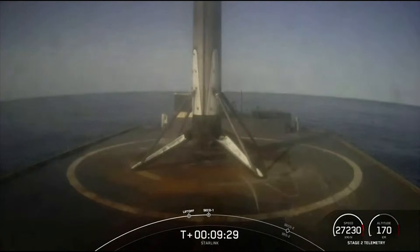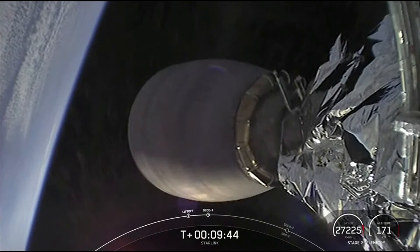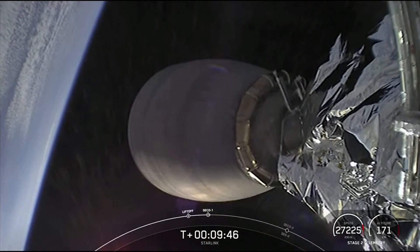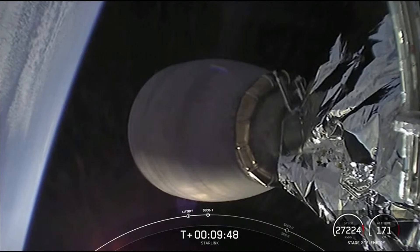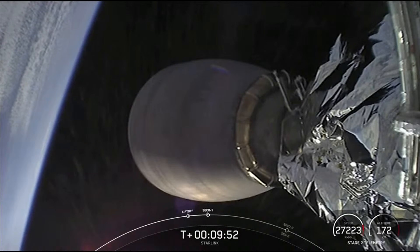As mentioned previously, we will be confirming payload deploy via our social channels, so keep an eye out for that. Thank you to the Federal Aviation Administration for supporting our mission today. And of course, thank you to all of our viewers and all of our Starlink customers using our service. Keep an eye out on our social channels for the latest SpaceX news, and we'll see you next time.